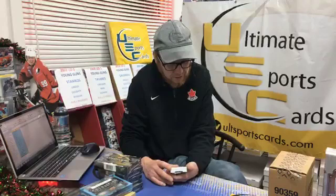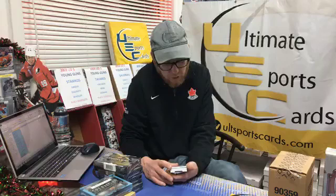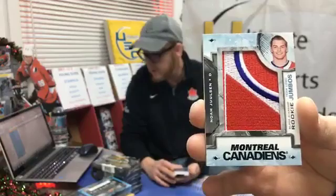Sloan's in the house — Sloan, you already have a hit my friend. Black Diamond rookie team logo jumbo for the Montreal Canadiens, Noah Juulsen. Congrats Mr. BJ — I'm sure Kerry will get it but fantastic way to start the break. BJ, just to let you know — Ty, you have the San Jose Sharks.